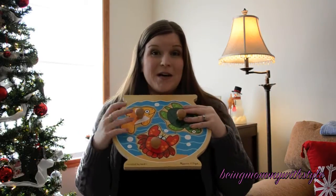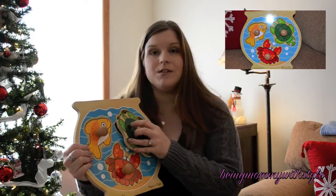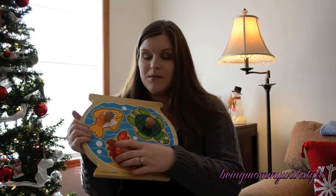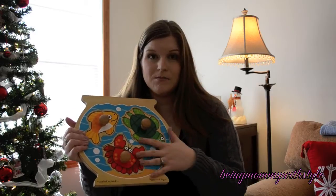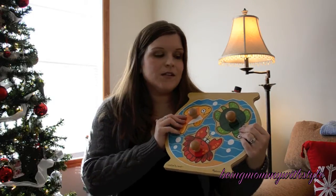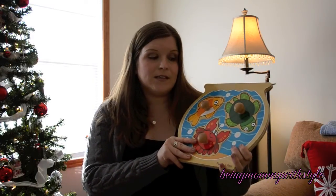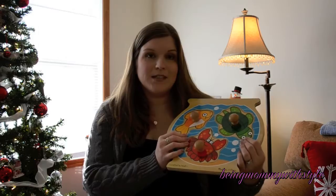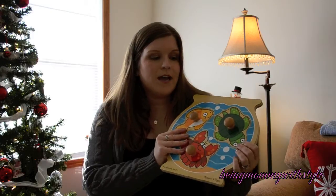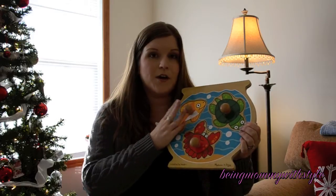The first thing are these chunky puzzles — this one is by Melissa and Doug. This is a great gift for a one year old, and they also make ones with more pieces that are great for older toddlers up into the two year old range. These help with manual dexterity skills, matching pictures, learning colors, and learning different words for animals. You can find them at Target, Walmart, Amazon, and Babies R Us.